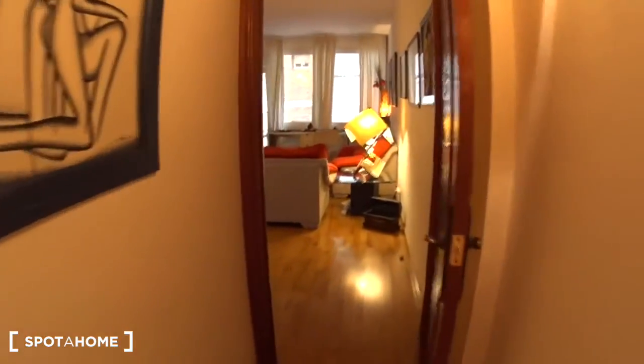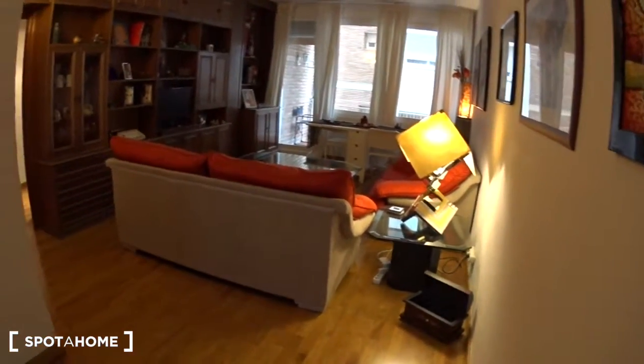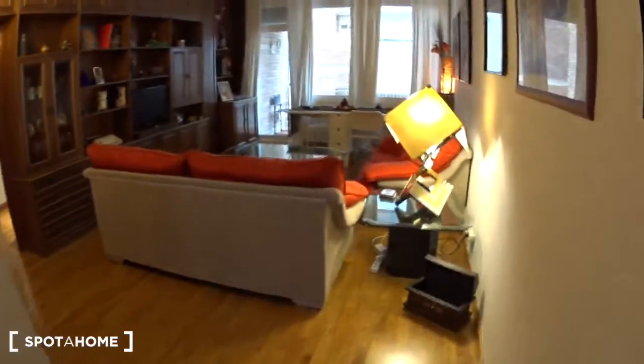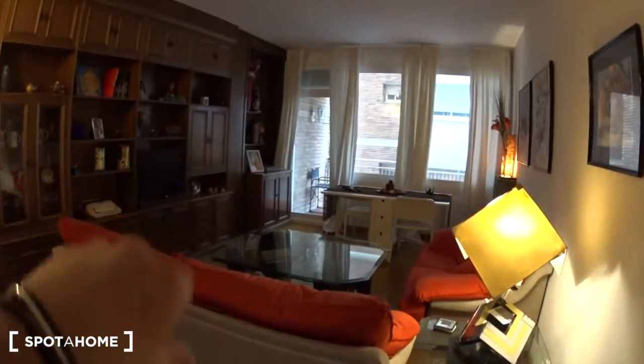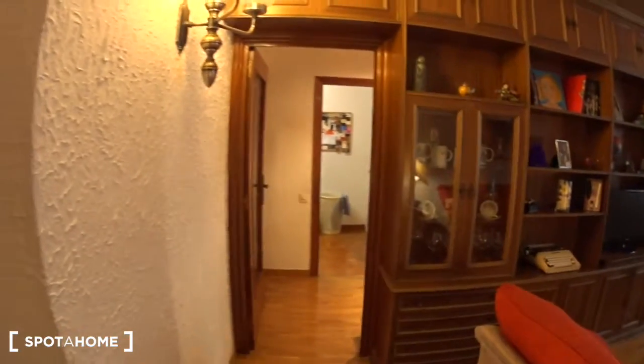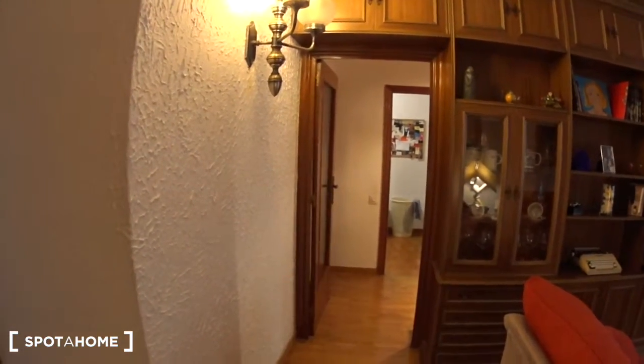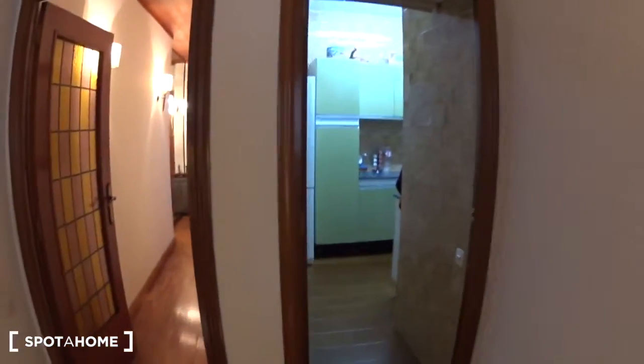Now let's go see the rest of the apartment. When you go to the end of the corridor you access the living room. At the back of the living room you can see the balcony. Here is the owner's area — they live behind this door, so they have their bedrooms and that space is private. And here is the kitchen, so let's have a look.